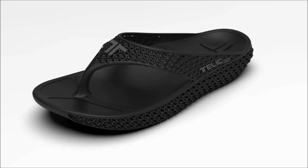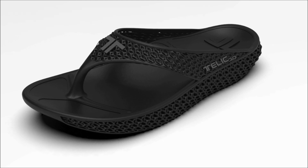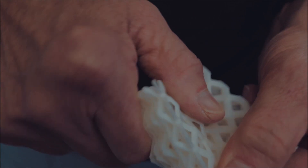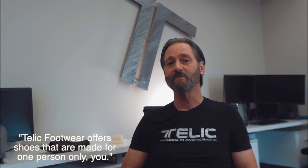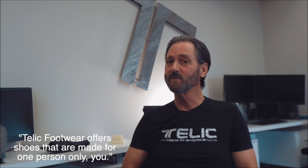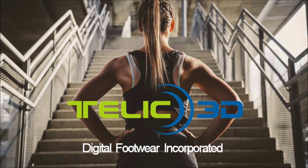This is one of the first 3D printed telex that we made. This lattice is fully adjustable — if you like your shoes a little softer or harder, or you want your arch higher, the toe piece different, a different texture on the footbed, a different tread on the outsole, different colors, or lattice in the straps — Telex footwear offers shoes made for one person only: you. The future of footwear has arrived.